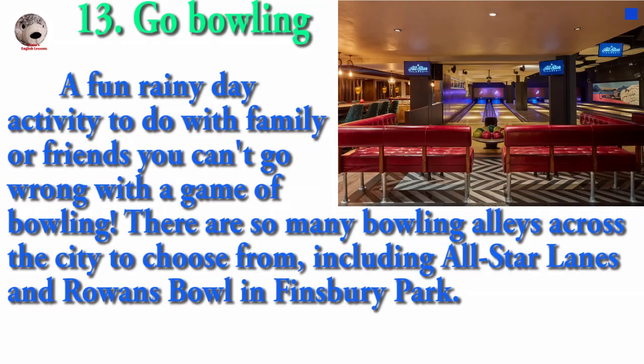A fun rainy day activity to do with family or friends, you can go for a game of bowling. There are so many bowling alleys across the city to choose from, including All Star Lanes and Rowan's Bowl in Finsbury Park.